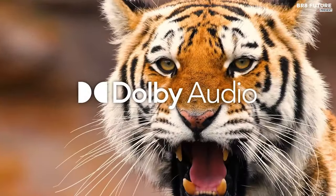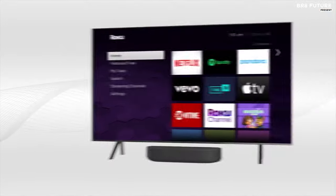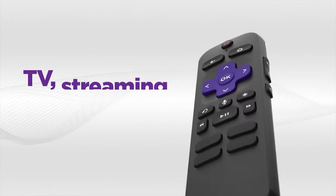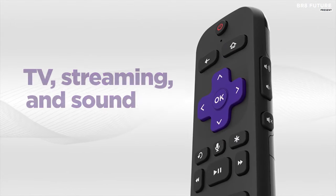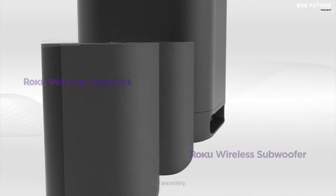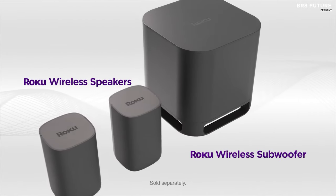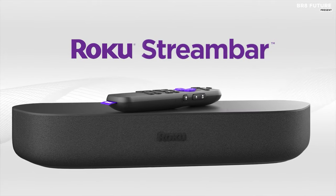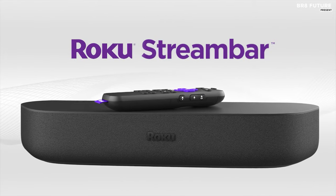The customizable home screen ensures easy access to your favorite streaming services, reducing scrolling time and maximizing viewing pleasure. Moreover, its advanced audio engineering within the Roku OS ensures sound enhancement beyond its size, making every viewing experience memorable. With features like automatic volume adjustments and night listening optimization, this soundbar caters to every viewing preference effortlessly.